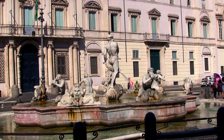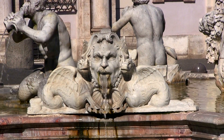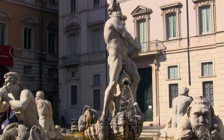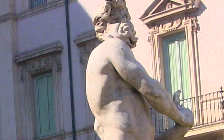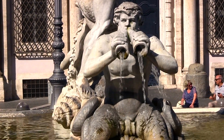At the southern end is the Fontana del Moro, originally designed in the 1570s by Giacomo della Porta, with later additions by Gian Lorenzo Bernini. It depicts a Moorish figure standing in a conch shell, wrestling a dolphin while surrounded by four tritons shooting water from their mouths. It's a very subtle design.